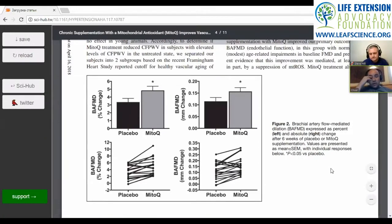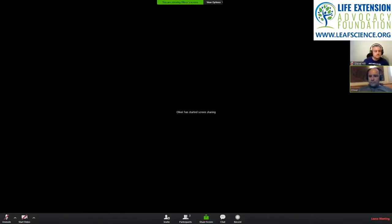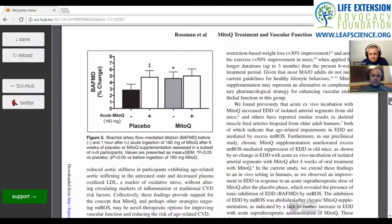One caution here is the small group size — just 20 people, male and female, with no ethnicities given. They were fairly healthy except for their brachial artery flow and other cardiovascular characteristics.